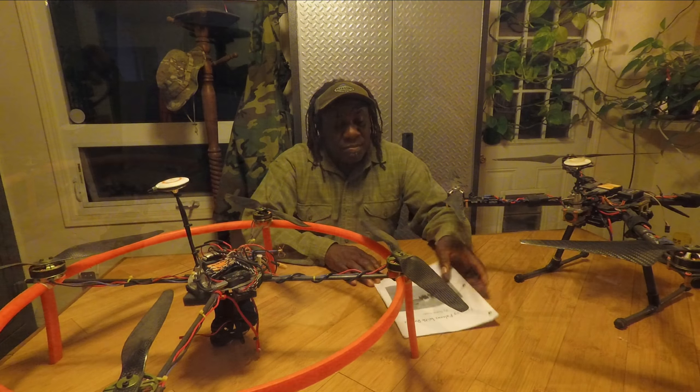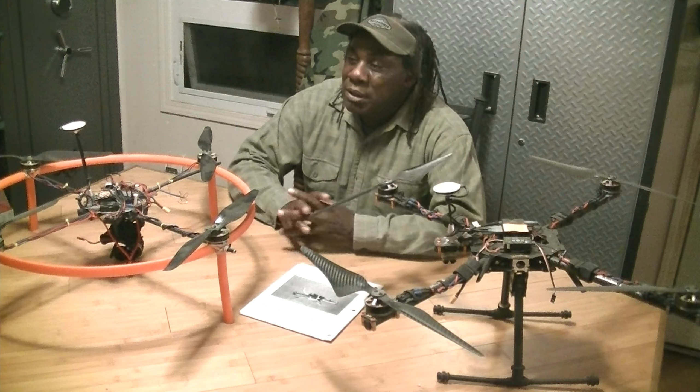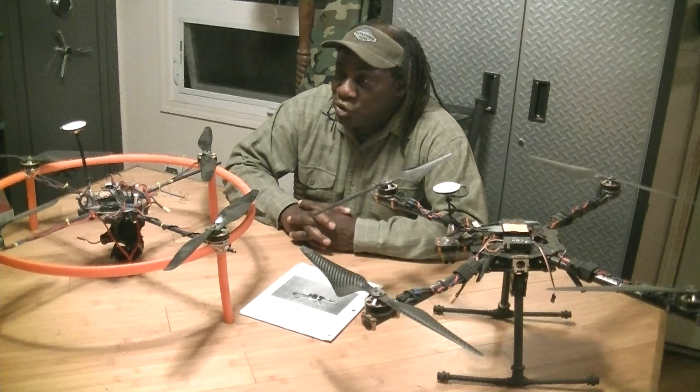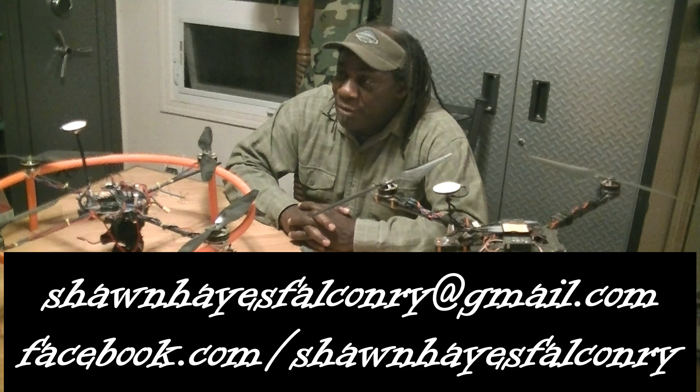I'm sure this booklet will help you. Thanks for watching and we'll talk soon. If you have any questions, you can email me at SeanHaysFalconry at gmail.com or follow me on Facebook.